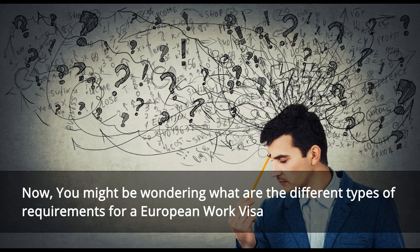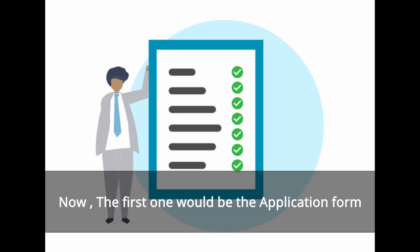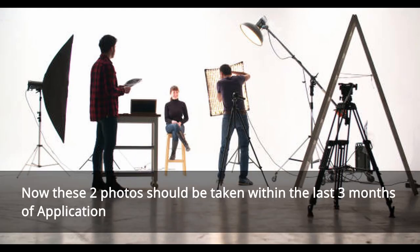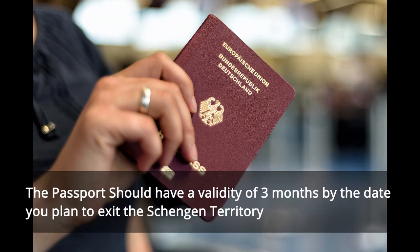Typically there are eight requirements that you will have to meet in order to get a European work visa. The first one would be the application form. The second one would be two identical photos — these photos should be taken within the last three months of application. The third one would be a valid passport; the passport must have a validity of three months beyond the date you plan to exit the Schengen territory.